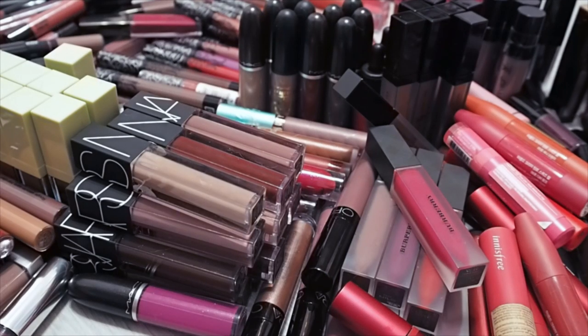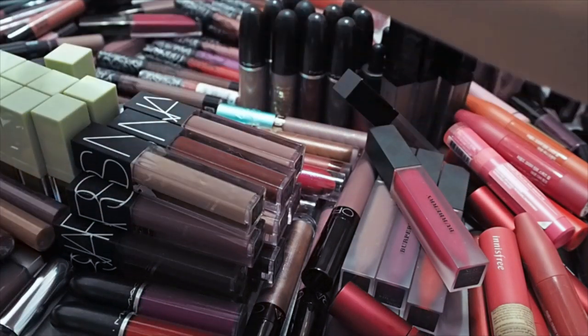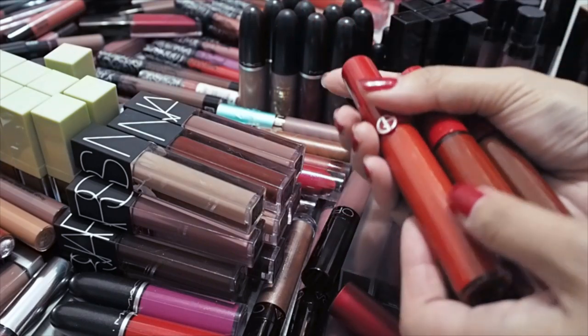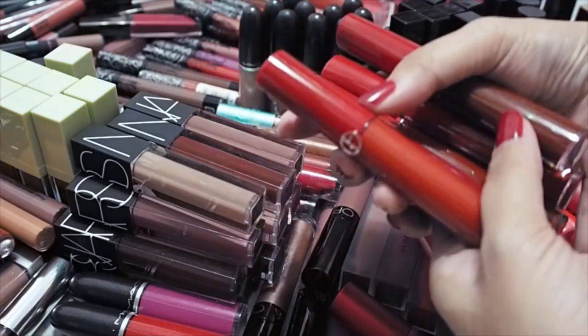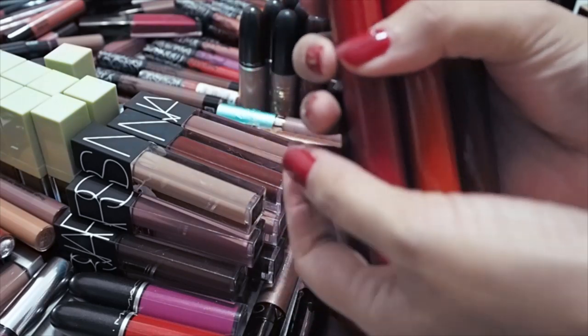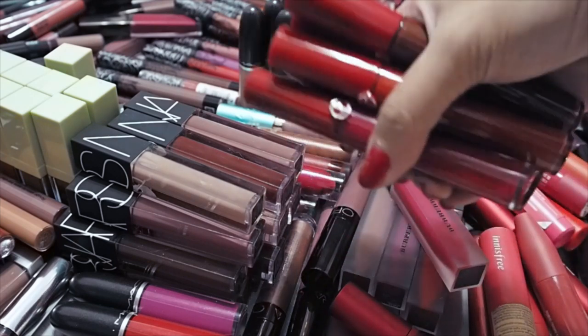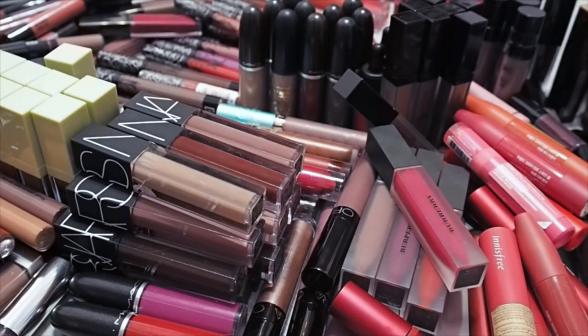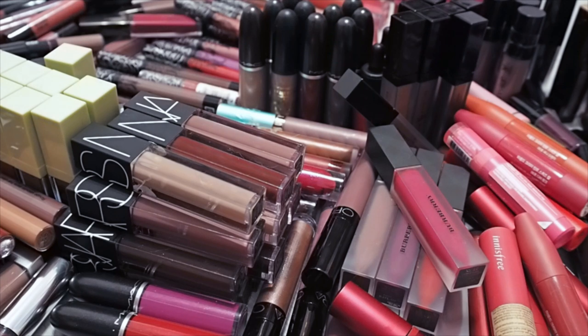Now a brand I'm definitely keeping all of — my Armani Lip Maestros. I love these lip creams. They aren't the most matte around, but they are beautiful and I love how smooth and comfortable they are. So this is definitely going in the keep pile. Beautiful red, beautiful texture — keeping it.